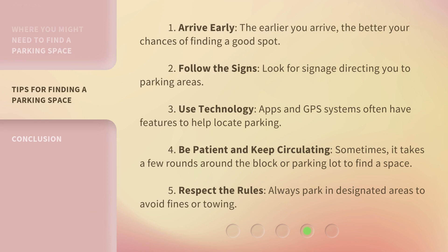One: arrive early. The earlier you arrive, the better your chances of finding a good spot. Two: follow the signs. Look for signage directing you to parking areas. Three: use technology. Apps and GPS systems often have features to help locate parking. Four: be patient and keep circulating. Sometimes it takes a few rounds around the block or parking lot to find a space. Five: respect the rules. Always park in designated areas to avoid fines or towing.